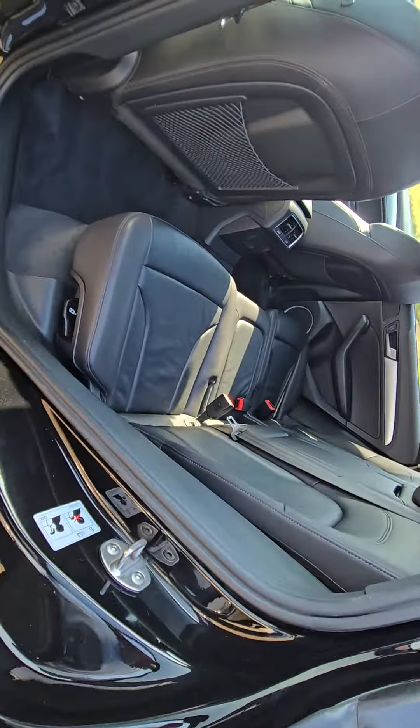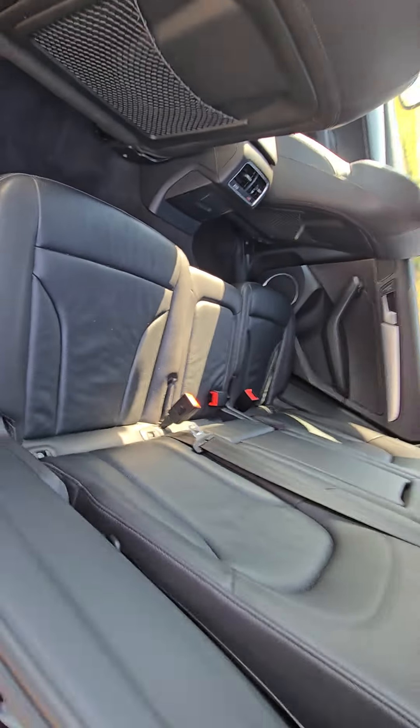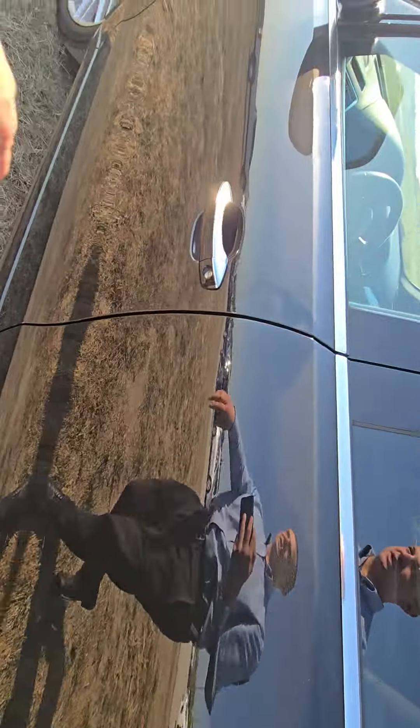Moving on to the interior, just like the body, the leather is just the same back here. No wear or tear back here at all. Climate control there in the back and looks like you got two mesh storage pockets in both the shotgun and the driver's seats. Super clean there.